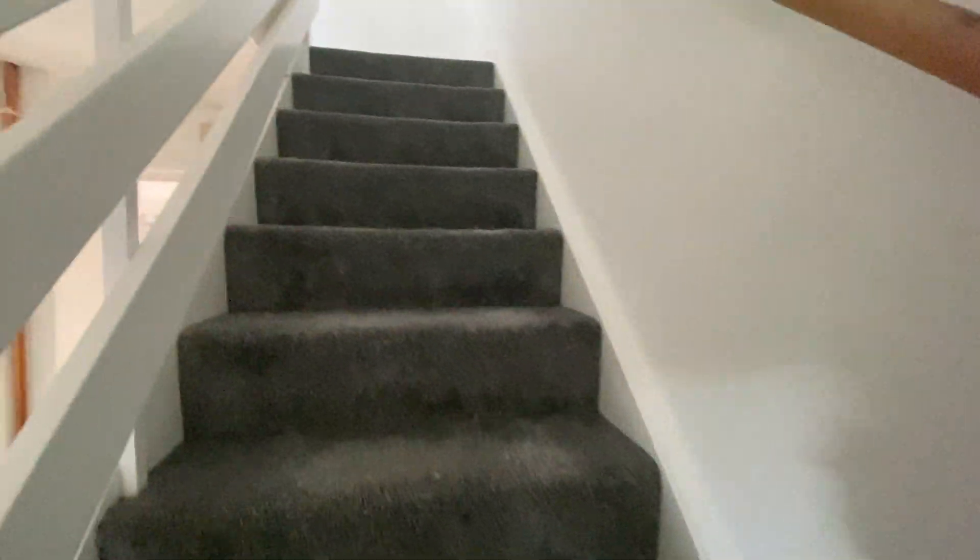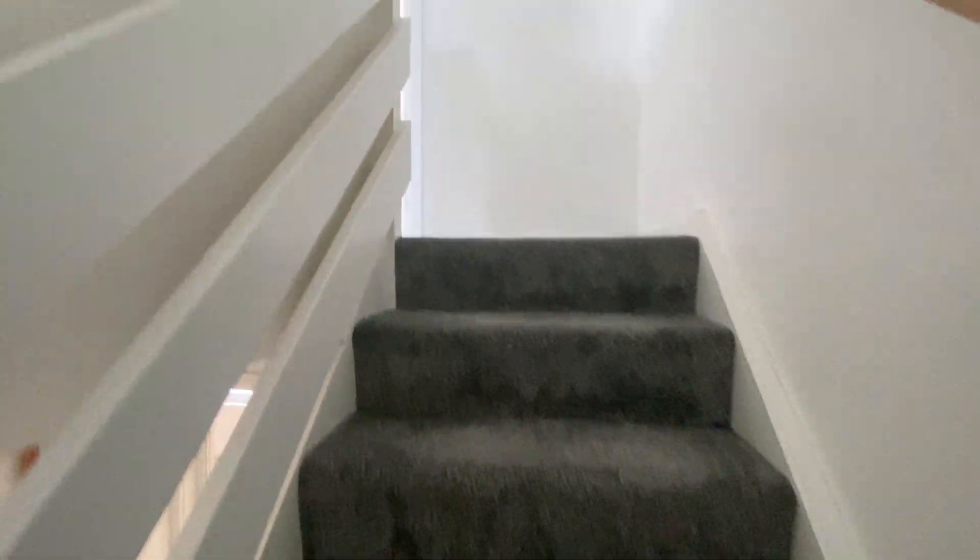So we'll just make our way inside and head upstairs to showcase the bedrooms and the bathroom. We'll start right to left when we get to the top of the staircase, which takes us to bedroom number three.